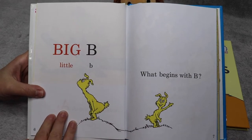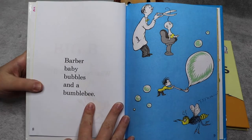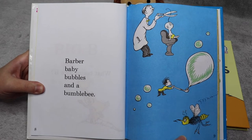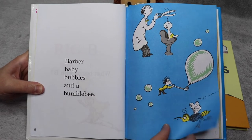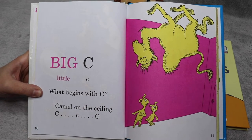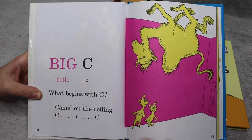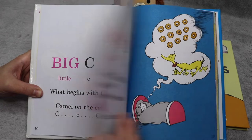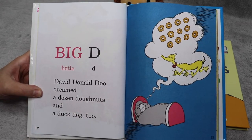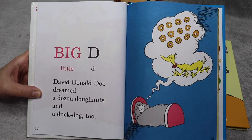Big B, little B — what begins with B? Barber baby bubbles and a bumblebee. Big C, little C — what begins with C? Camel on the ceiling. C, C, C. Big D, little D — David Donald Dew dreamed a dozen doughnuts and a duck dog, too.